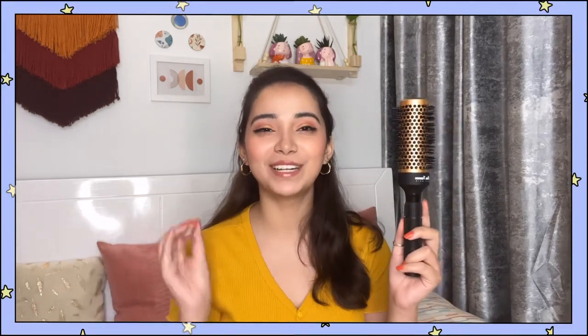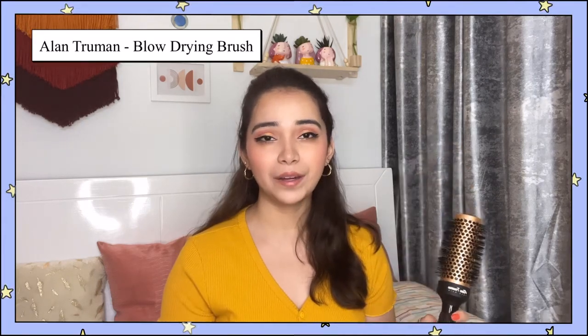This one will be seen in a lot of salons and beauty parlors. This is basically a blow drying brush — it's round, and these bristles don't melt when they come in contact with heat; they don't make any plastic smell. This one is from Allen Truman. I love this brand — all of their heat styling tools, their quality is so good and very authentic. I use this for blow drying my hair. I can give curls with it; I can make my hair straight too.